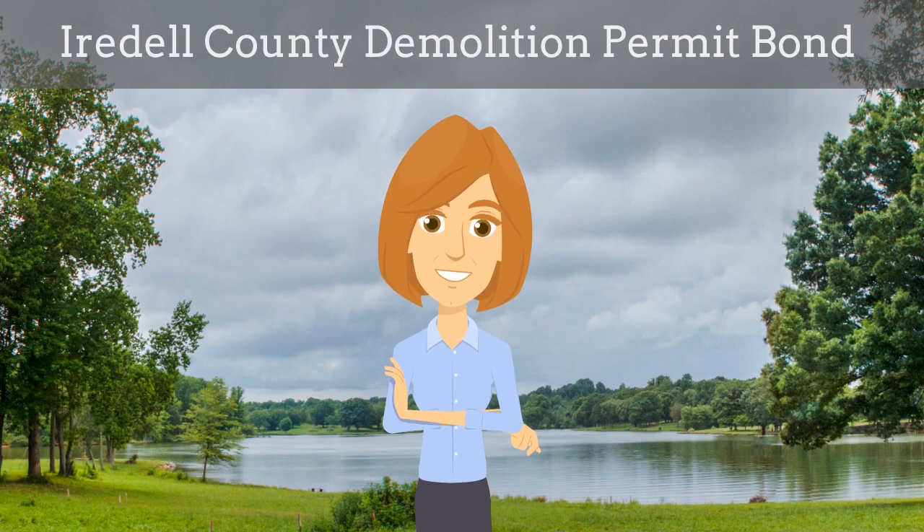In this video, we explain what an Iredell County Demolition Permit Bond is and how agents can efficiently obtain them for their customers.